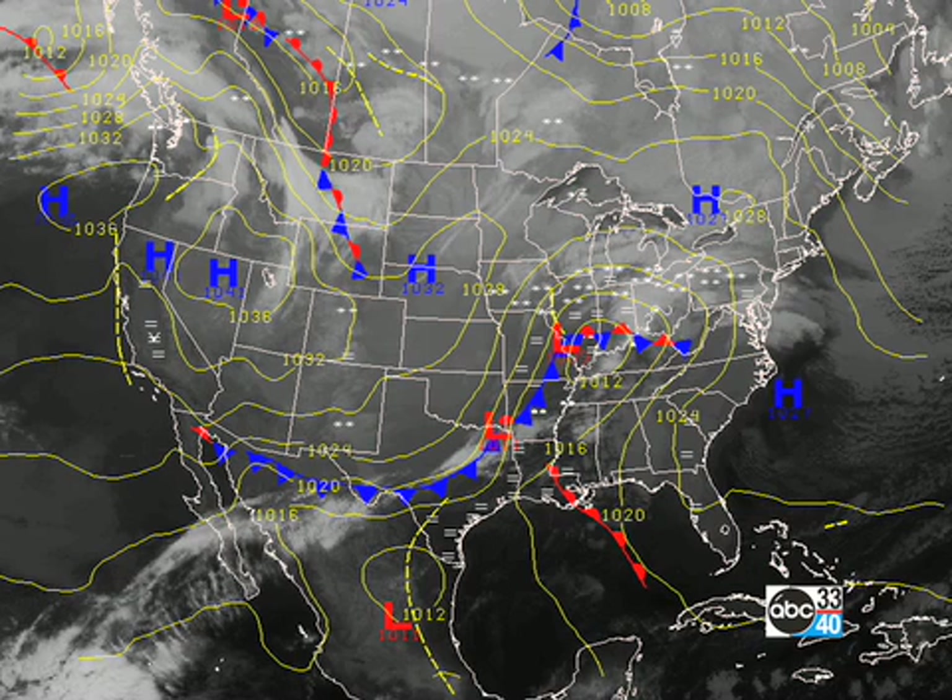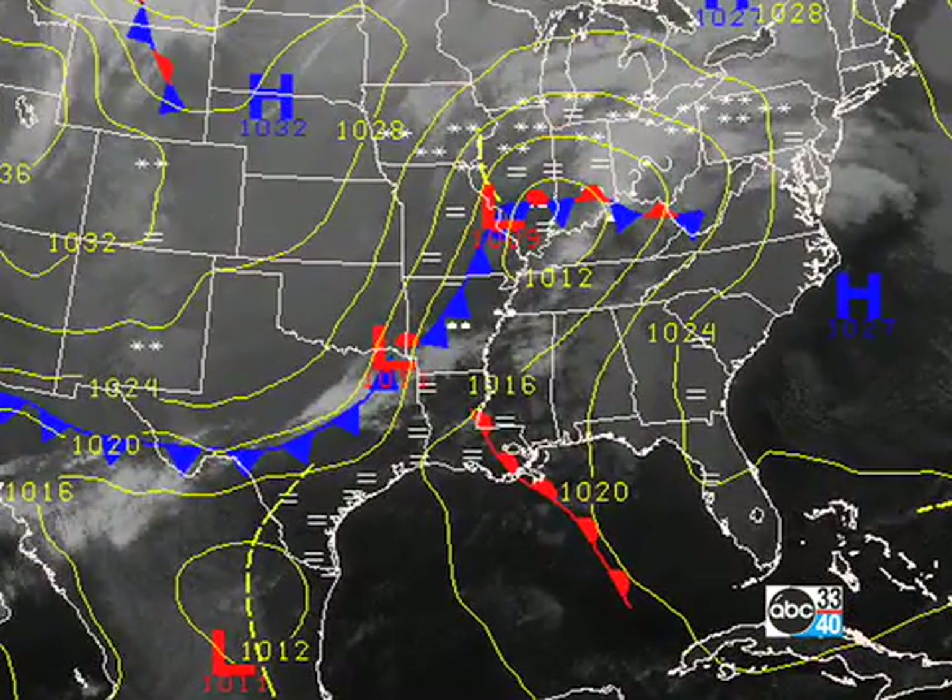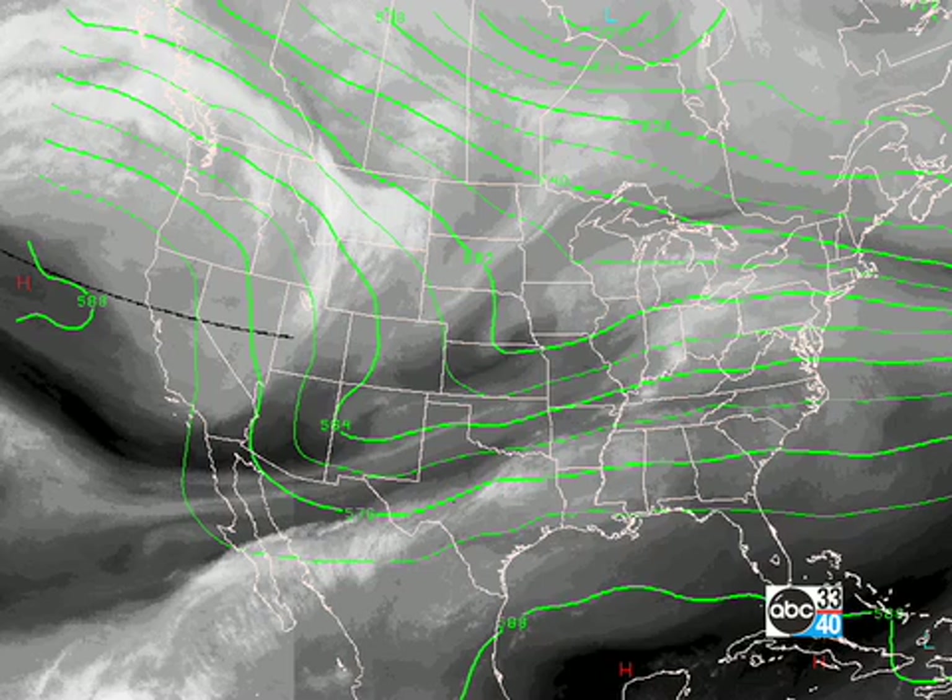A cold front is approaching us, coming through the middle Mississippi River Valley and down into Texas. That front will be bringing us some additional rain today and into the evening hours. In the upper atmosphere, at the 500 millibar flow, we're certainly tapping into the moisture out of the Pacific. You can see the southwesterly flow over the southeastern United States.